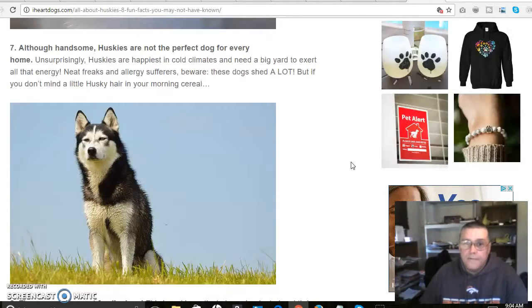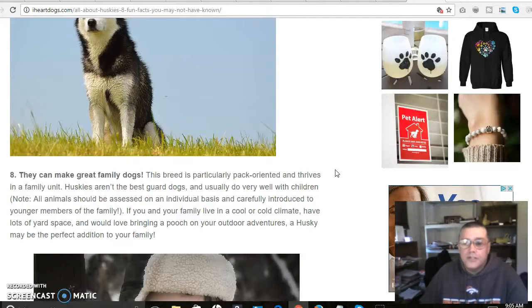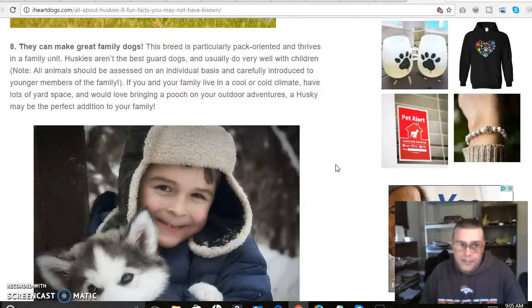Neat freaks and allergy sufferers beware — these dogs shed a lot. I wouldn't be able to deal with that; I do have an allergy to dogs. Huskies can make great family dogs. This breed is particularly pack-oriented and thrives in the family unit, though they aren't the best guard dogs. They usually do very well with children, but remember all animals should be assessed on an individual basis and carefully introduced to younger family members. If you live in a cool or cold climate, have lots of yard space, or love outdoor adventures, a Husky might be the perfect addition to your family.